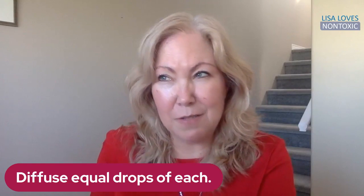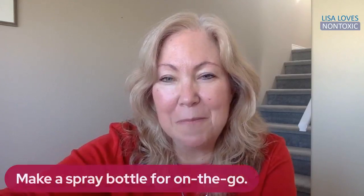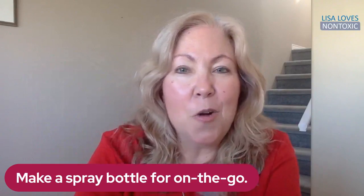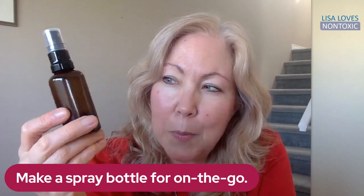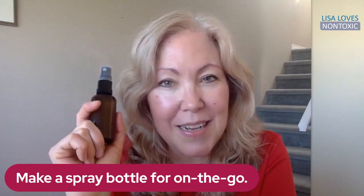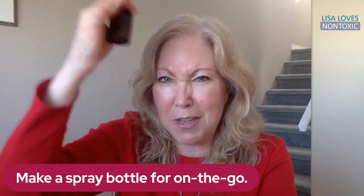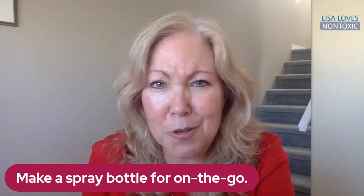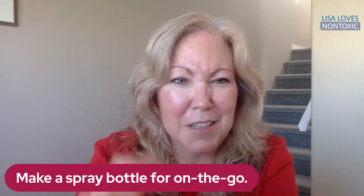If the seasonal allergies are already starting to bother you, get diffusing your lavender, lemon and peppermint. You also might want to make yourself a little spray bottle for on the go. Equal drops of each of the oils — this is a two-ounce glass bottle. I personally would put five to six drops of each oil and top it up with water. This would be nice inside your car, or if you're at work and you're not able to diffuse, you could spray it in your office or around your desk. Even in a public washroom if you just want to freshen the air, use your spray bottle of lavender, lemon and peppermint. It just smells so good.